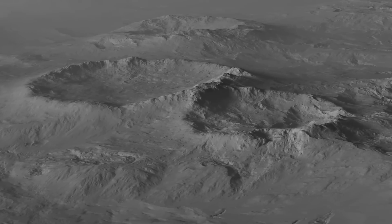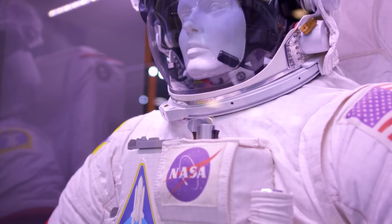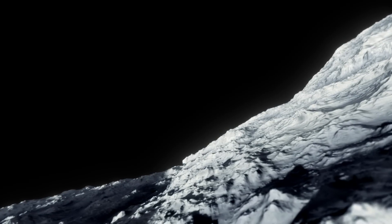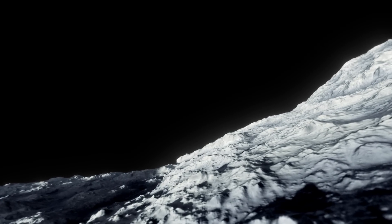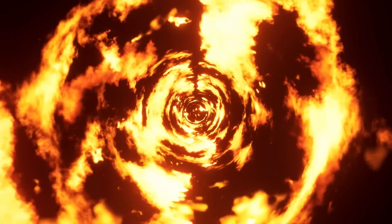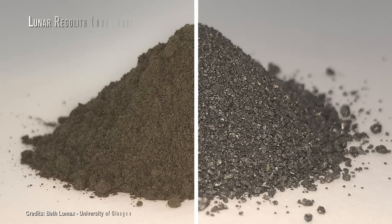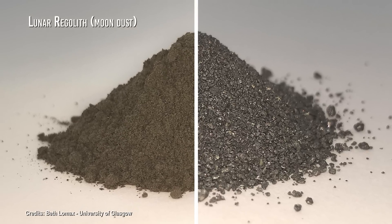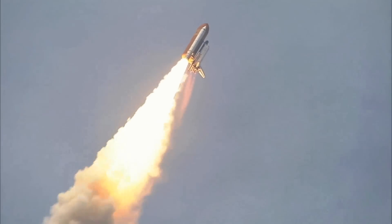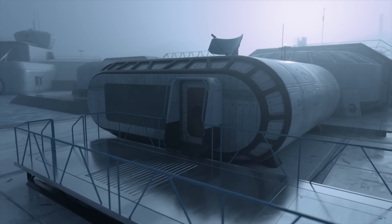The lunar surface is covered in fine dust that can damage spacesuits and machinery, and with no atmosphere, there is no protection against high-energy particles that can penetrate the surface. Building underground lunar bases in these craters could solve many of these problems — the bases would be protected from radiation, extreme temperatures, meteorite impacts, and solar storms. Additionally, construction of underground bases could allow the use of local materials such as lunar regolith for construction, reducing the number of materials that must be transported from Earth.